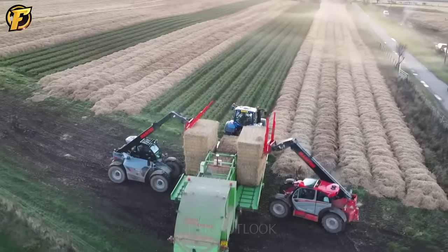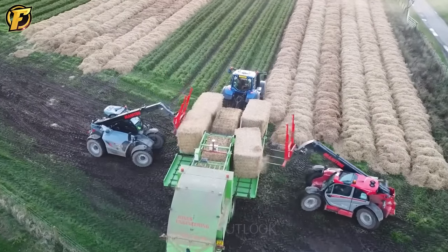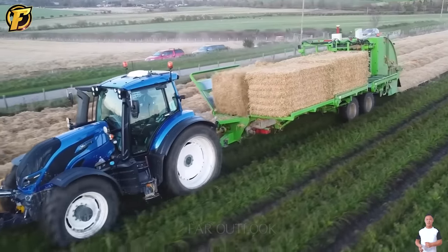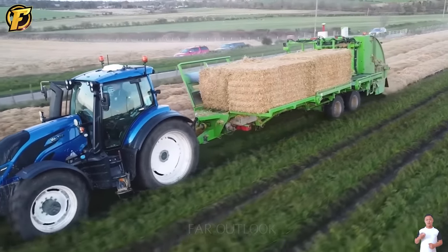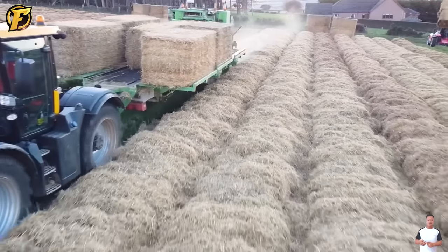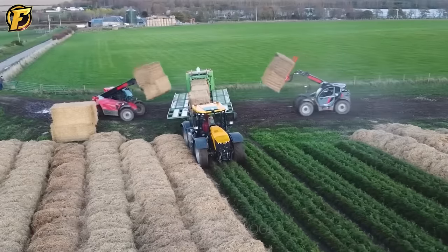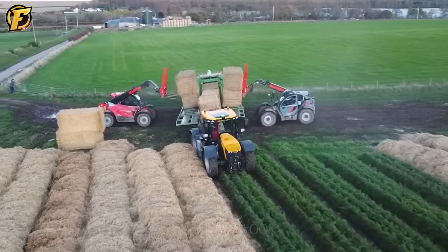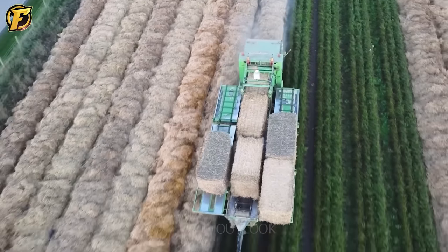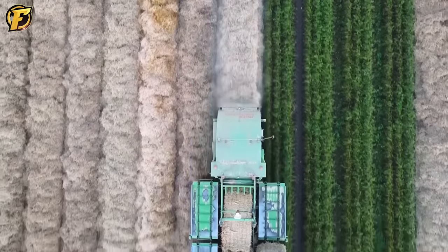Mulching with organic materials improves soil quality and enhances crop productivity. When using a mulching machine, a layer of mulch is spread over the soil surface, retaining moisture and regulating soil temperature, which facilitates better crop growth. Additionally, the mulch layer helps reduce weed growth and maintain soil moisture. As a result, crops thrive, yields increase, and soil erosion is minimized.